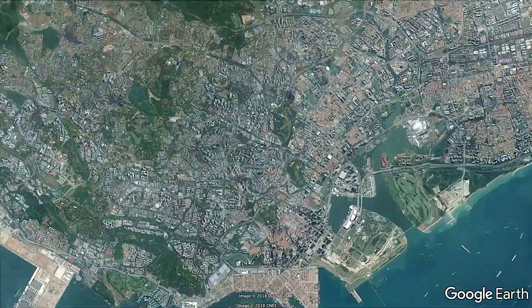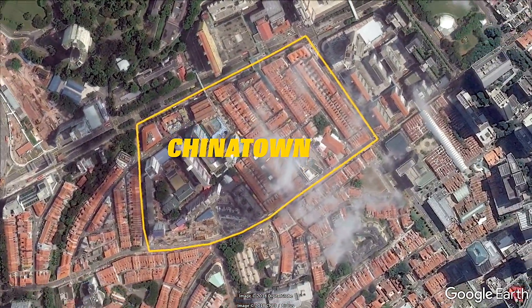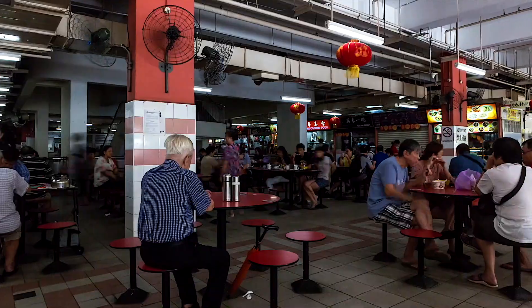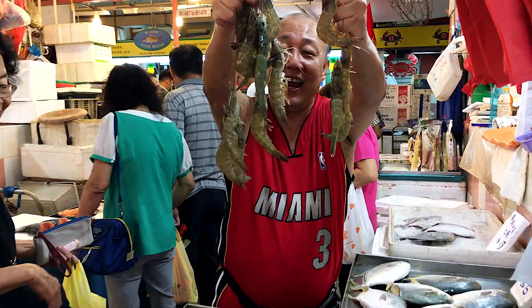Hi, we've lived near Chinatown in Singapore for about five years now. We never get bored of the area — there is so much to do here: great food, shopping, interesting temples, and a bustling market. But one of the great joys about Chinatown is really just walking around and soaking up the great atmosphere. So come with us and we'll show you some of our favorite places in Singapore's most vibrant area.